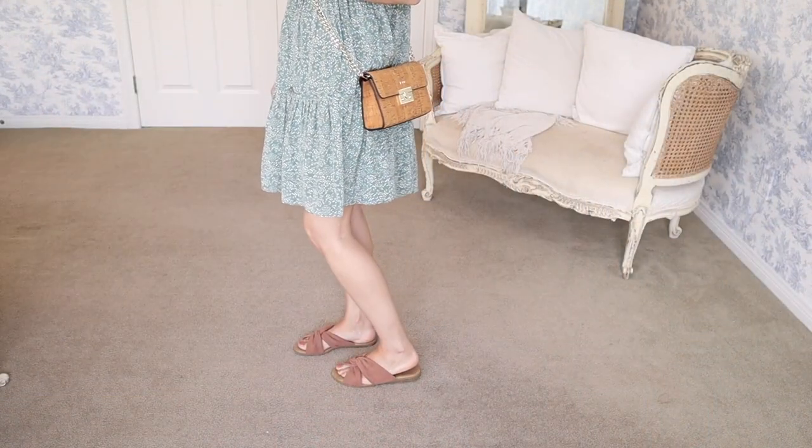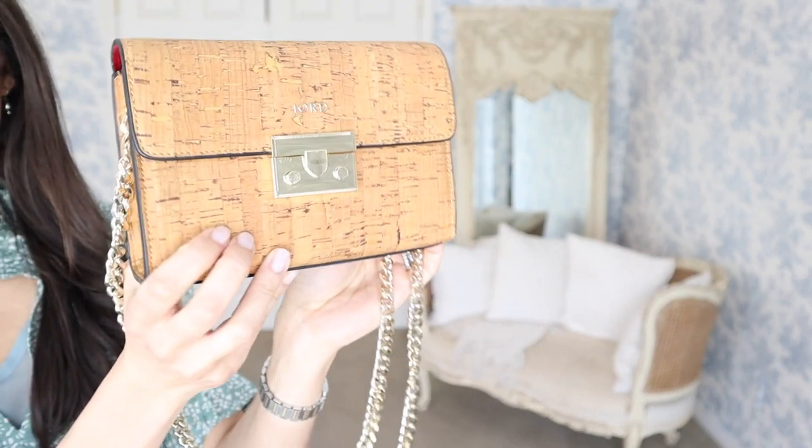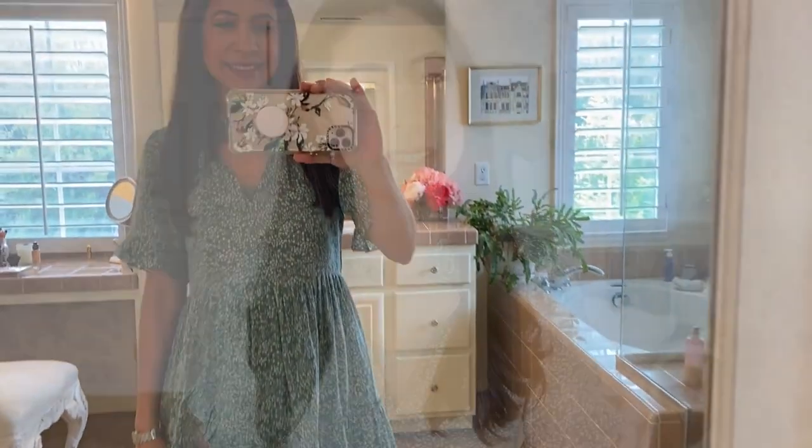Good morning — today I'm wearing the Rungali Porto dress in a beautiful sage color. Rungali does all these beautiful silk fabrics and it comes in a lot of different colors. It's a beautiful sunny day. On my feet I'm wearing the Lulu's sandals — super comfortable and casual. The perfect handbag to pair this with is the Yord vegan handbag; it's a crossbody with a chic chain handle and a beautiful cork bag that goes really well with the shoes.